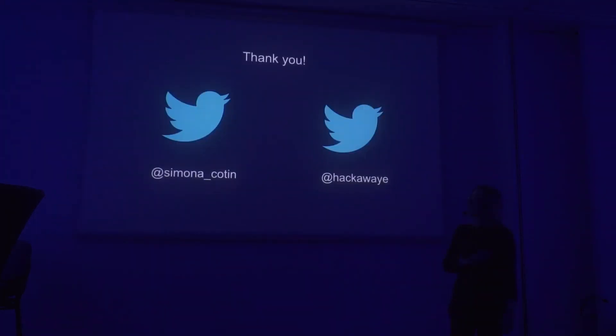I hope you enjoyed our talk. If you want to chat more about React and Angular, come find us at the round table, and you can give us a shout out on Twitter as well. Thank you.